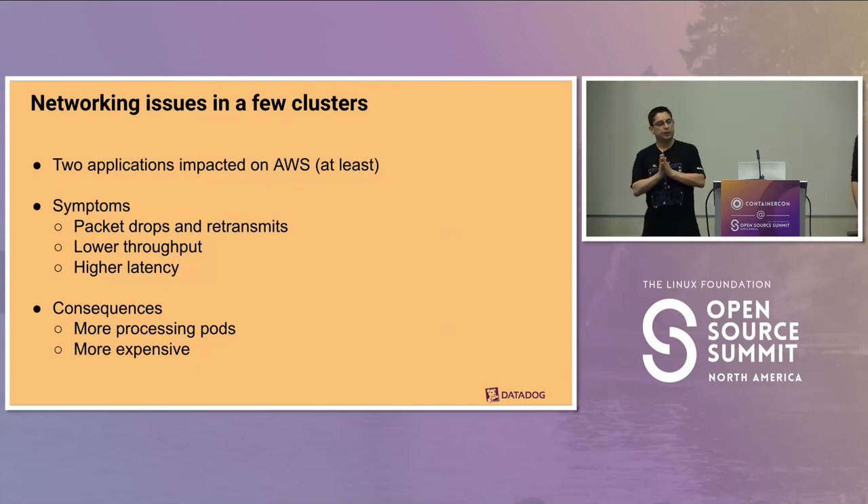At this point, we have folks complaining they're being paged. The issue relates to two applications running in AWS. The symptoms are packet drops and therefore retransmits, lower throughput than the working setup, and higher latency. The consequence is that we're having to run more processing pods to compensate — scaling horizontally — and so it's costing us a lot more money.